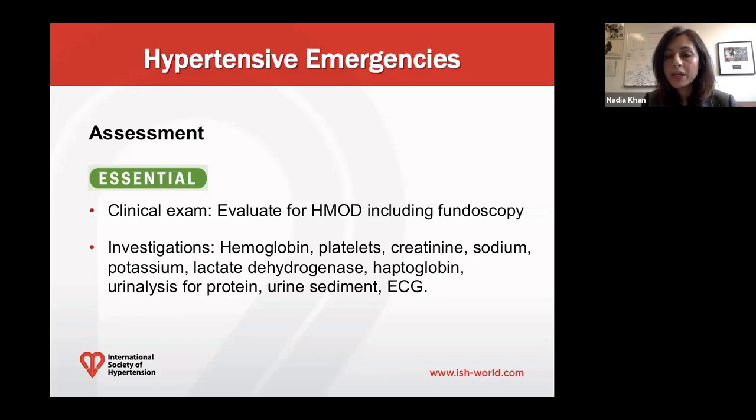When you have a patient with severely elevated blood pressure, it is critical that they have an immediate evaluation for the presence of hypertension-mediated organ damage, including a fundoscopic exam and looking for signs and symptoms of stroke, heart failure, cardiac ischemia, and dissection. Investigations to be done immediately include hemoglobin, platelets, creatinine, sodium, potassium, lactate dehydrogenase, haptoglobin, urine protein assessment, and an EKG.